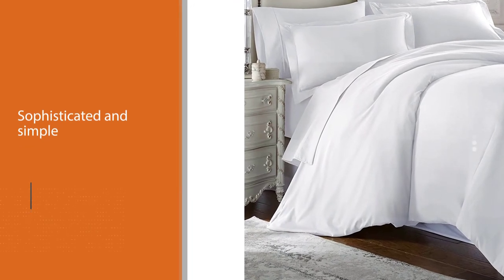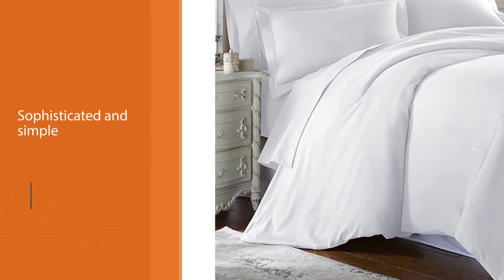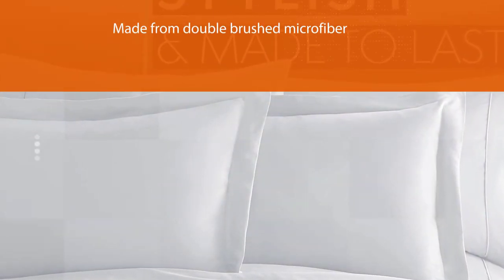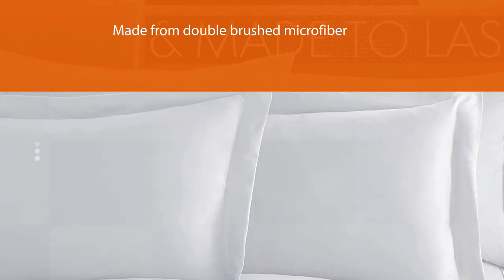It is made from double brushed microfiber, which gives it a buttery soft feel. This microfiber resists both fading and pilling. It also comes with a lifetime warranty, which makes even the most skeptical of buyers feel more at ease.